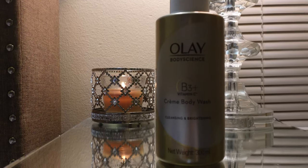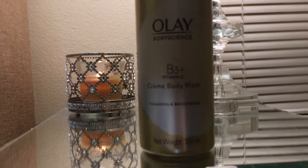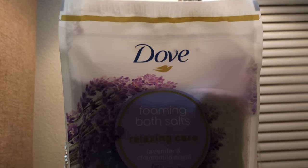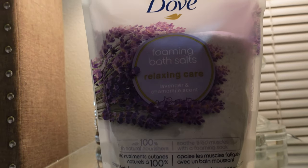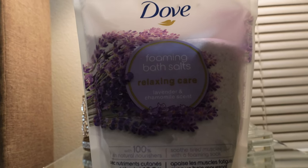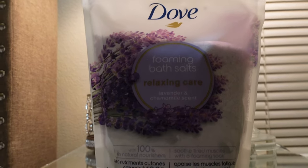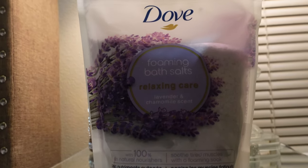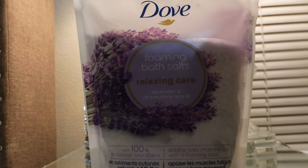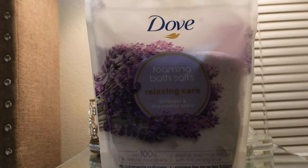The next thing I picked up is another one of these Dove Foaming Bath Salts — the Relaxing Care one with lavender and chamomile. I do not like lavender-scented things, but these bath salts are not a super strong lavender. The reason I love them so much is because they make the bath water feel super, super soft. I'd definitely try these if you haven't.